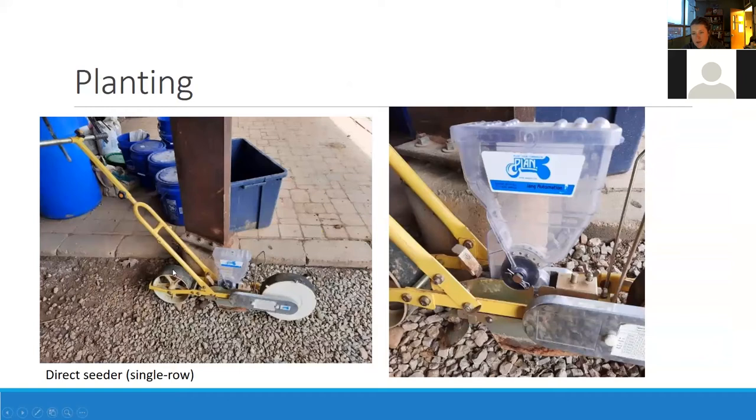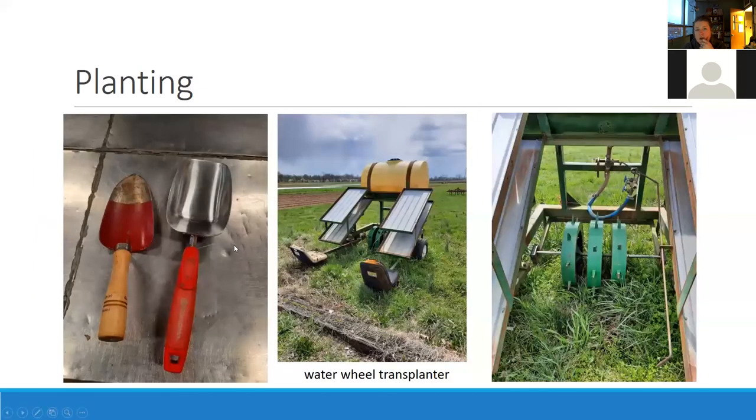For direct seeding: the Jang seeder is a great option and you can do multiple rows at one time — they even have ones you can connect together so you could potentially direct seed multiple rows simultaneously. It works best for longer rows; in my experience it's not been great for short rows, but if you're going the length of a high tunnel it's great. You dump the seed in, set the seeding rate using little brushes, and the seed drops between the blades while the wheel behind it covers up the soil.